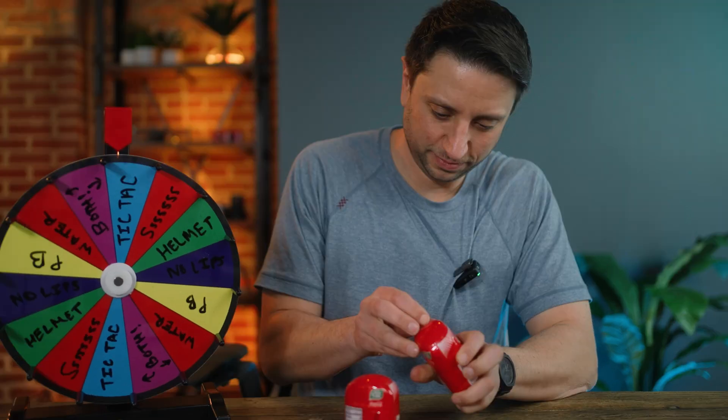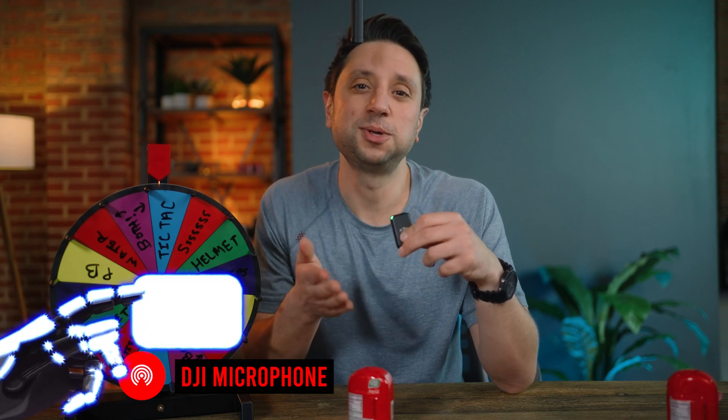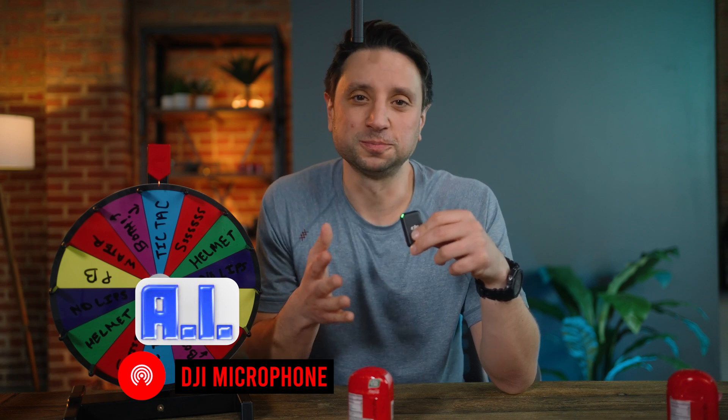Mouthful of Tic Tacs — Coca-Cola flavored. The best part about the DJI mic is that it comes with two transmitters and a receiver that can be used by themselves or with a lavalier. For the most part, all you have to do is plug it in and start recording. Oh, my breath is so fresh.